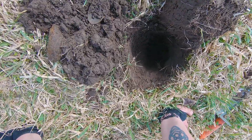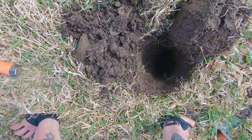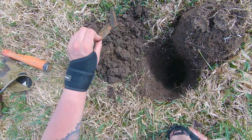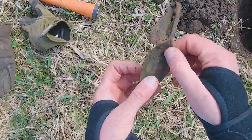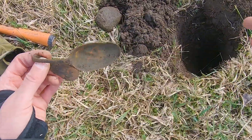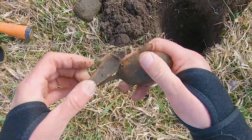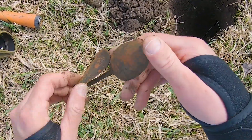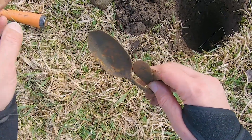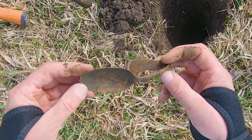I've been trying to get this thing out of this hole — it was under a rock and fighting me the whole way. This is what it is: it is not a silver spoon, but it's a spoon. I will take it. Look at that — I got a spoon. It's very bent, but field equipment.